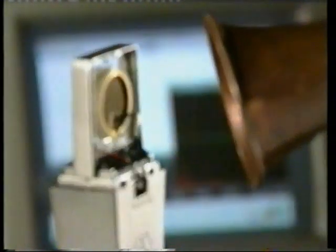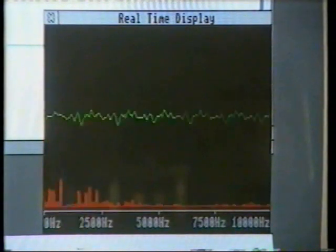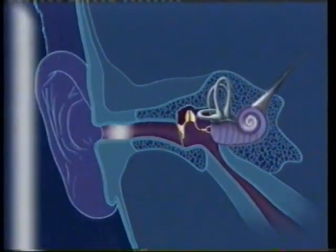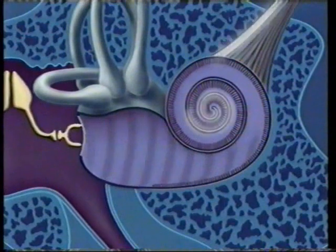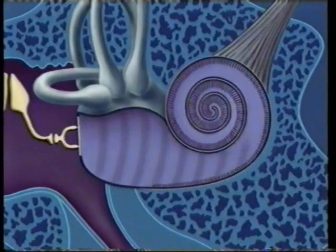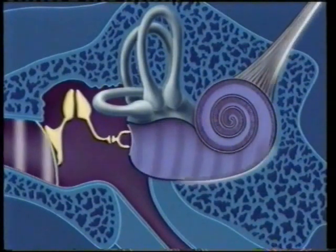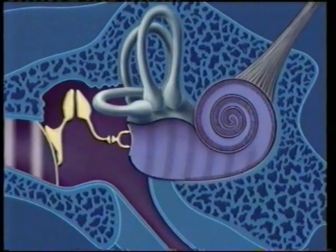A trumpet has a higher pitch, so it makes a different picture on the computer screen. Ears work in a similar way. When a low-frequency sound enters the ear, it's detected at the very centre of the cochlea, and the brain recognises a low-frequency sound. When a high-frequency sound comes in, it gets detected in a different place, nearer the entrance of the cochlea. This makes a different electrical signal, and the brain recognises a high-frequency sound.